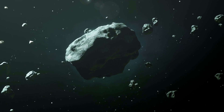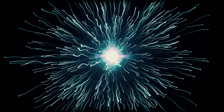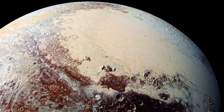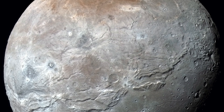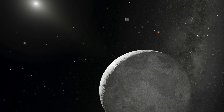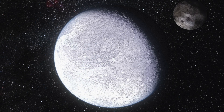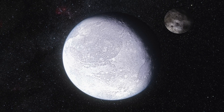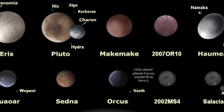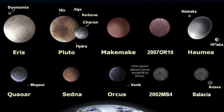Researchers are still puzzling over how Charon was formed. The most common theory assumes that Pluto collided with a similarly large dwarf planet in the Kuiper Belt — one part merging into Pluto and another forming Charon. This would not be unusual, as there is another dwarf planet called Eris in the vicinity, hardly smaller than Pluto. The Kuiper Belt is home to many more mini-planets: Makemake, Haumea, and Gonggong are just a few of them.